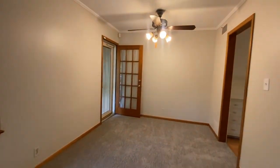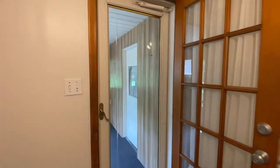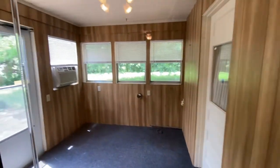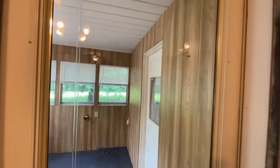Over here, this goes out through the backyard — that's where the dryer hookup is, and it leads out through the backyard too. And then that door there leads into the one car garage.